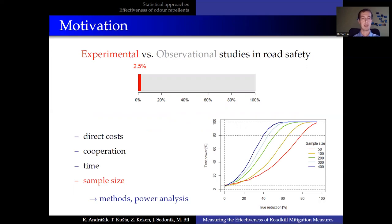Why? The reason is simple. Experimental studies are more expensive — more expensive in terms of money, in terms of planning and coordination, and in terms of time. And when it comes to wildlife-vehicle collisions, there is a danger that we collect only a small amount of data, not enough to reach statistical significance.